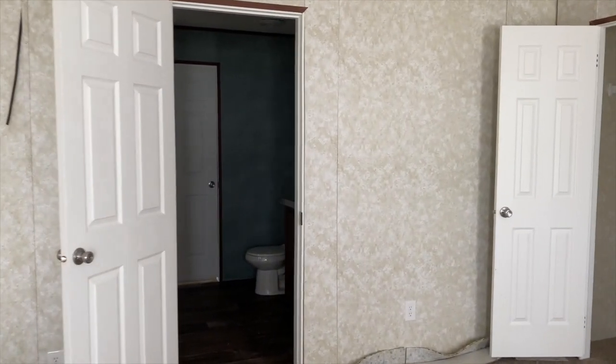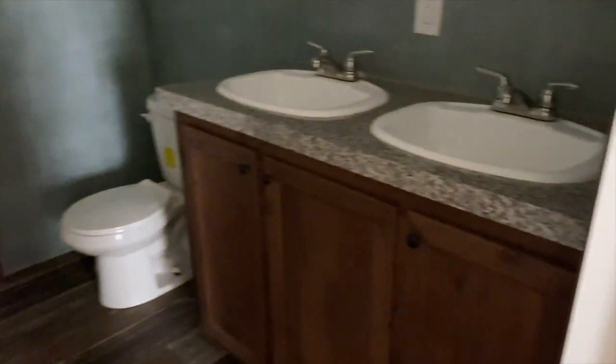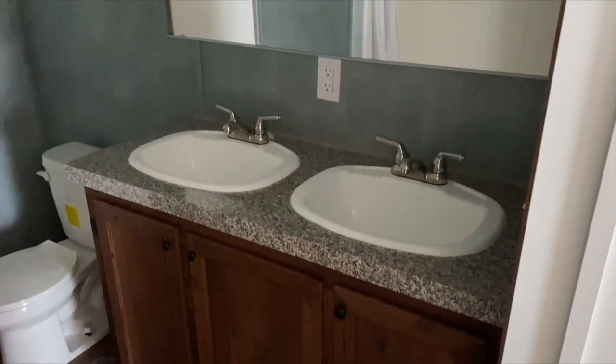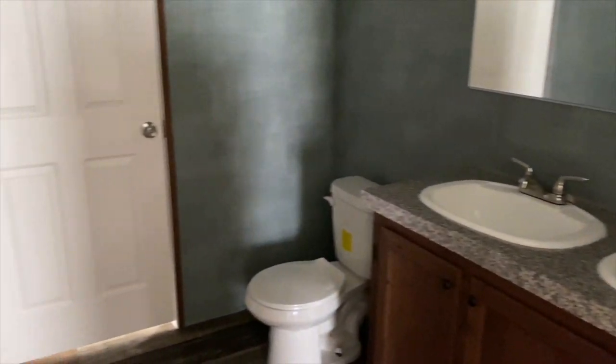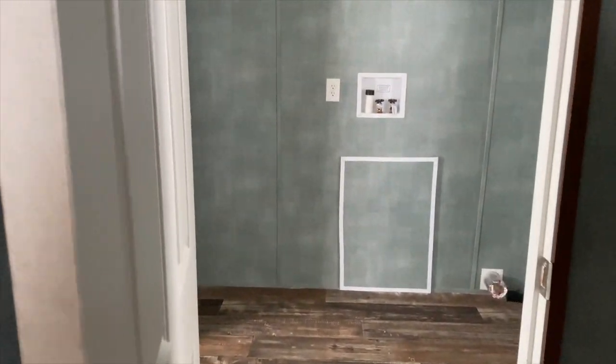Your master bath is here. When you walk in, the tub shower combo is to the left. And then you've got double sinks here and a toilet. Through that door is the utility room, which you can lock or leave open — it's up to you. So if somebody knocks on the side door, you can get there in a hurry without having to go around.